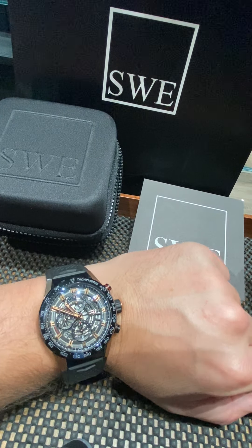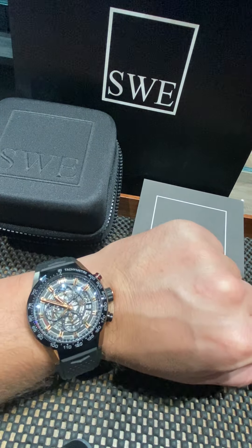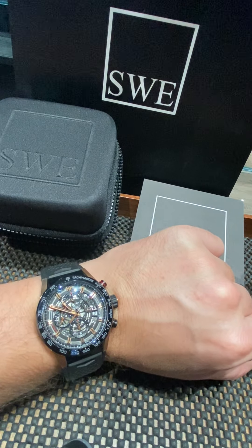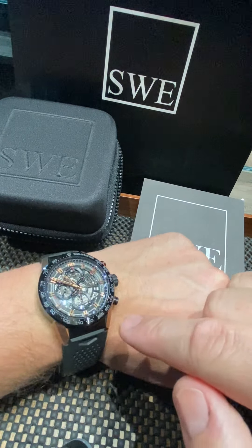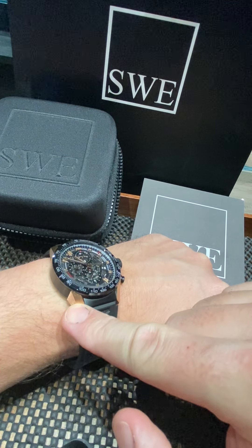I had to put this watch on my wrist for this particular video. This watch is incredible. It's the Tag Heuer Carrera H01 — ceramic bezel, gold in-piece.